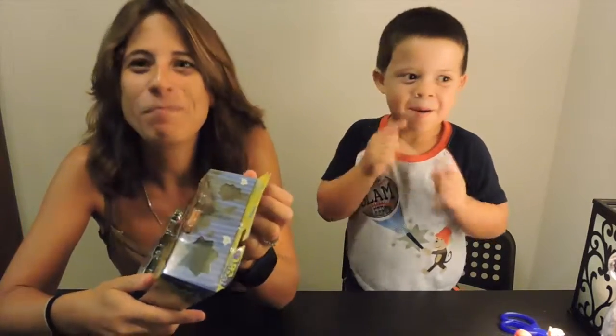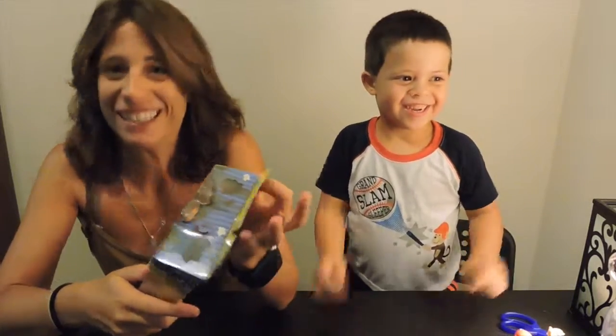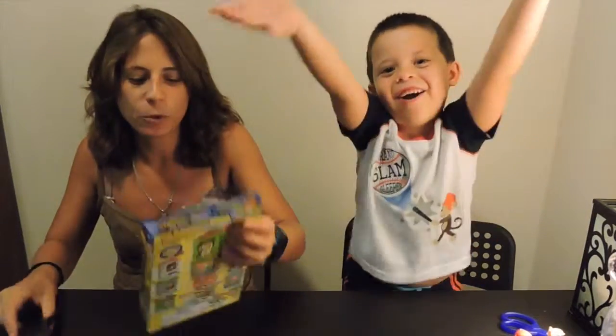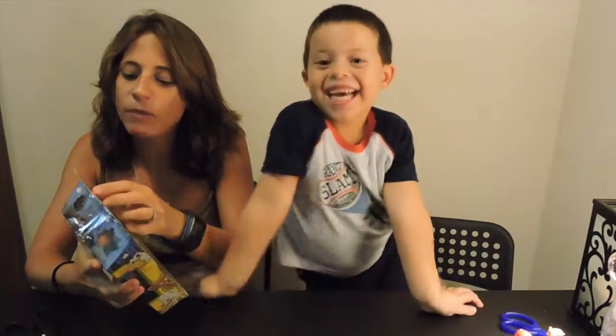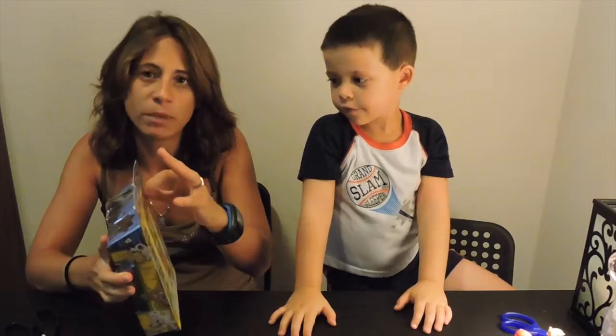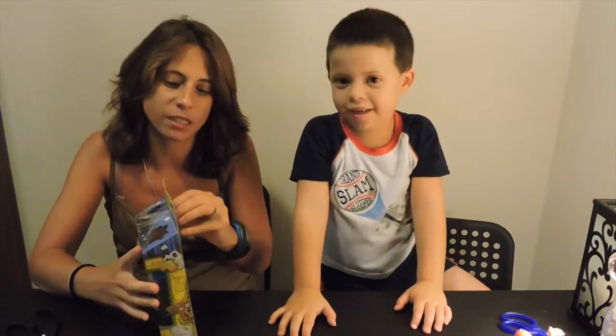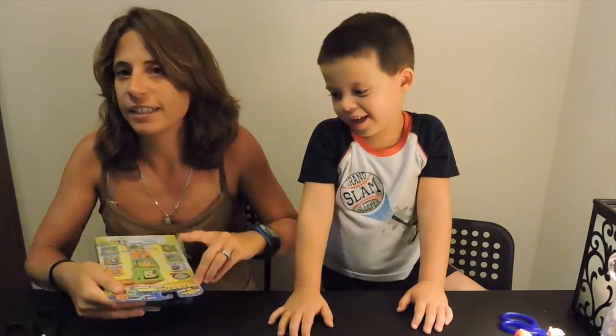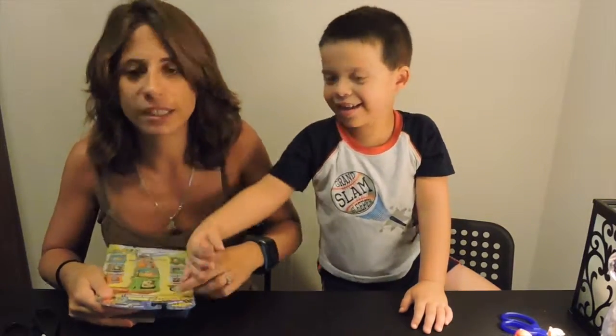It's a blind bag poop! Kids love poop, come on. So we're gonna open this up. We've opened a few of these and some of them have the blind bags, some of them don't — you don't know until you actually open the packaging. You can find these at Target and Toys R Us.